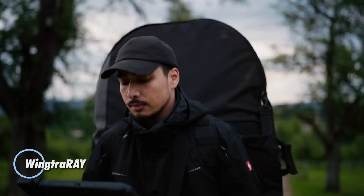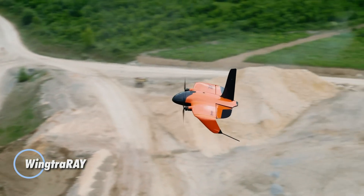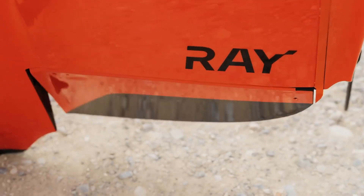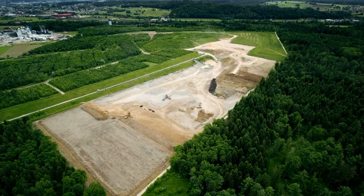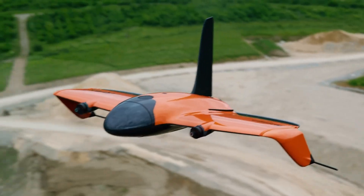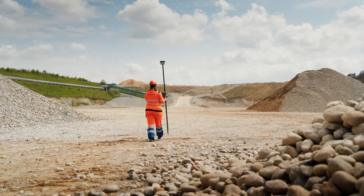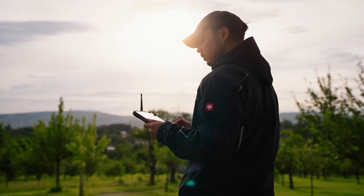The Wingtra Ray by Wingtra AG is a high-performance VTOL (vertical takeoff and landing) drone engineered for professional surveying and aerial mapping. It takes off vertically, then transitions smoothly into fixed-wing flight, eliminating the need for runways or extra launch gear while maximizing area coverage and efficiency. Flying at speeds between 16 to 22 meters per second, it can map up to 100 hectares in just 10 minutes, with processed outputs like orthomosaics and point clouds ready in under 2 hours — dramatically faster than conventional multicopters.